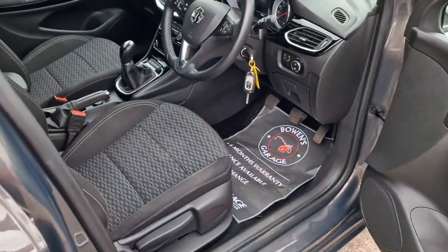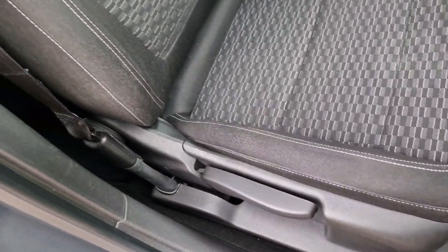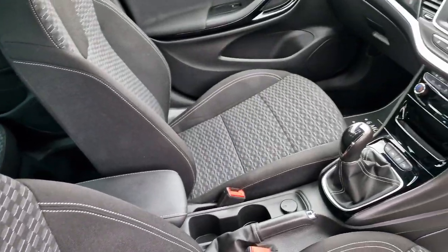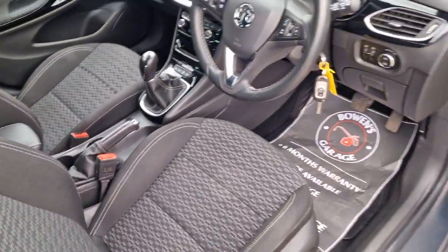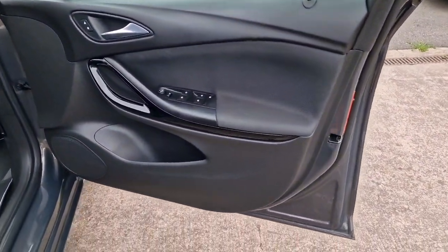It's the SRI model — a nice level of trim. As we have a look inside, condition is lovely throughout, as you'd expect at the mileage, but the inside is very nice indeed. No rips or tears or any horribleness. Leather centre armrest. Remote central locking does come supplied with two remote keys. All the door cards are in good shape.